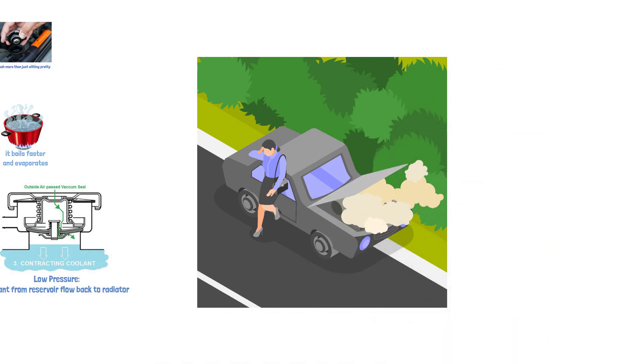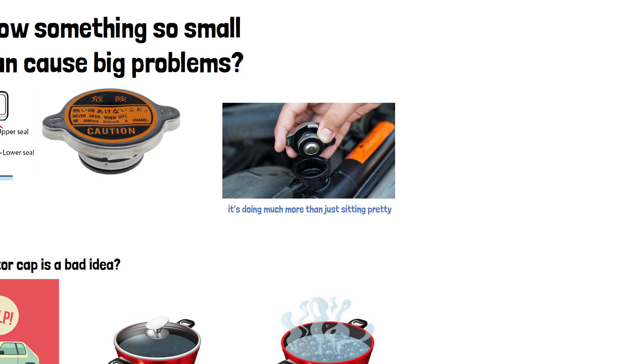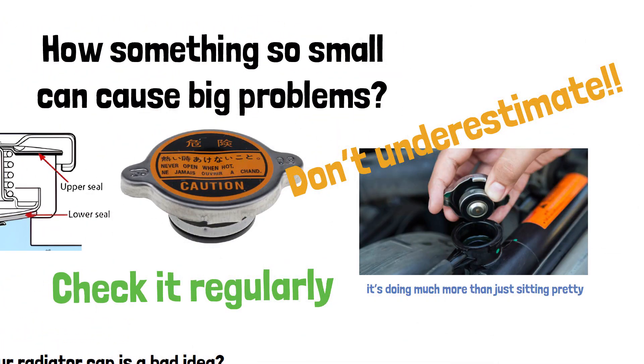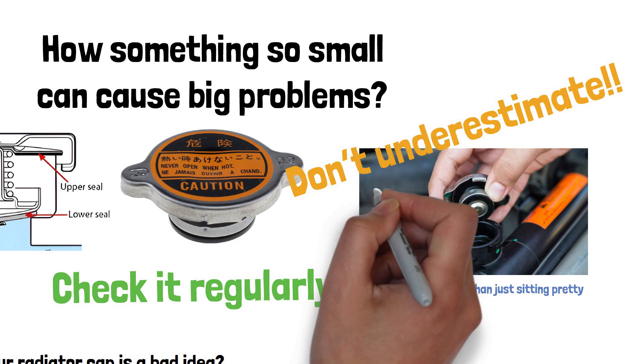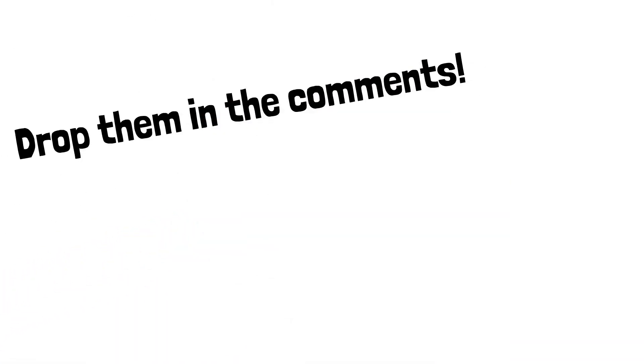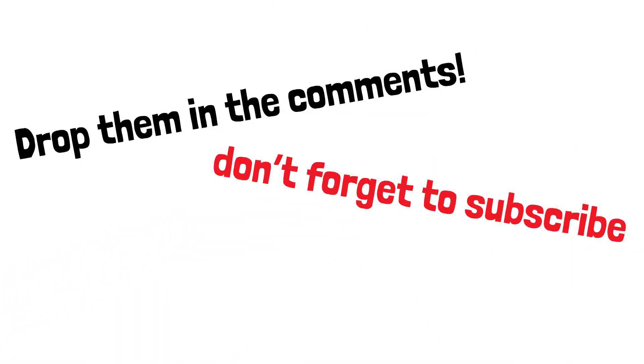Not what you want on a hot day. So the moral of the story: don't underestimate the importance of this little cap. Check it regularly, and if it looks worn out, replace it. It's a small investment that could save you from a major headache down the road. Got any other car questions? Drop them in the comments and don't forget to subscribe for more tips on keeping your car running smoothly.